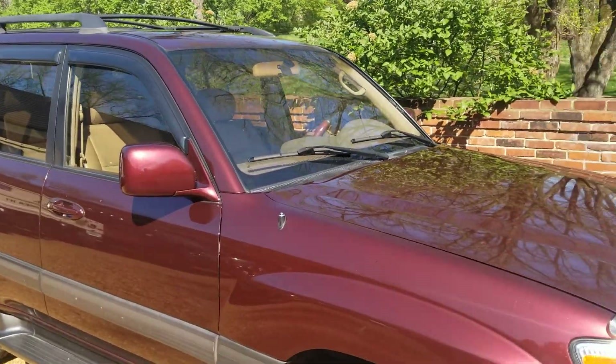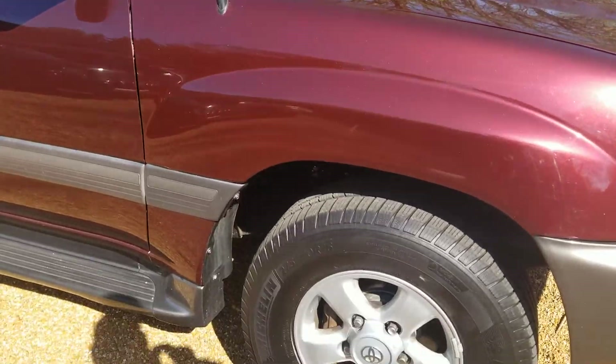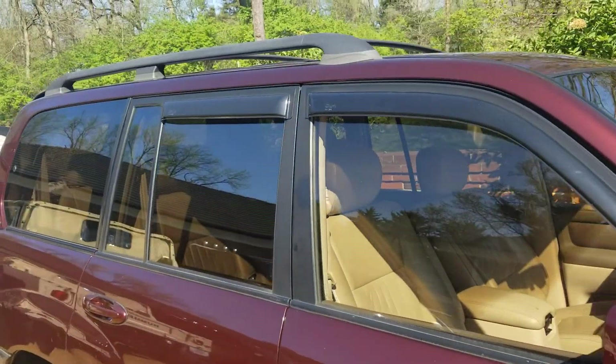Good morning. Going to do a quick walk around in my Toyota Land Cruiser, year 2000. It's a really, really clean car — one of the cleanest that I've owned.